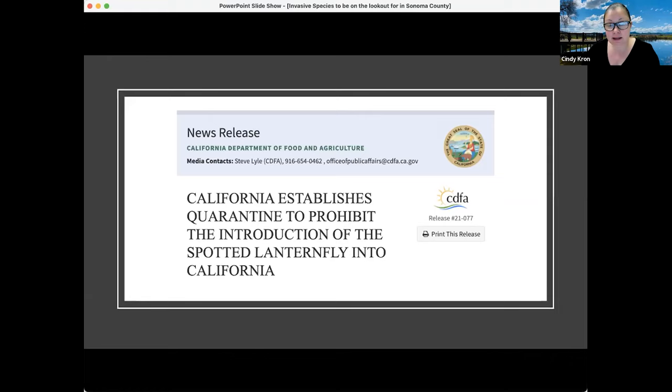If that truck hadn't been caught, it could have brought this insect into California. They've also found multiple dead specimens in the hulls of cargo planes. So there are multiple ways this insect can be transported into California.